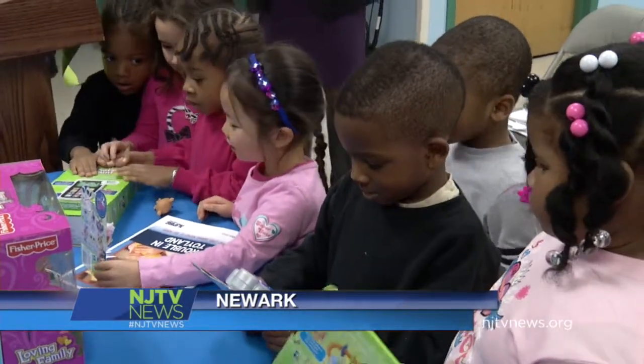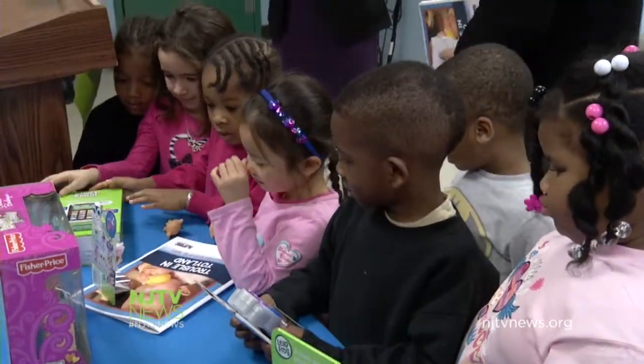Most children have a long holiday wish list, and there's usually one favorite toy at the top.